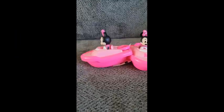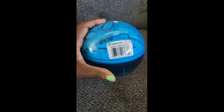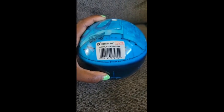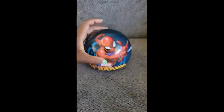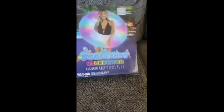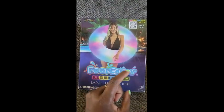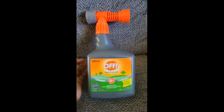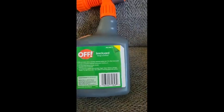Now I have a Marvel Spider-Man bouncy ball that's also really squishy. The original price for this is $5 and I got it for $0.50. Next I have this Pool Candy illuminated large LED pool tube, which is super awesome — I almost want this one for myself. Here is the barcode. The original price is $27 and I got it for $2.70.